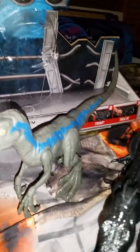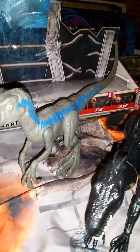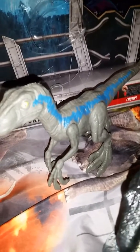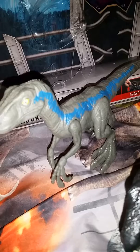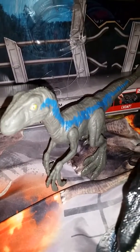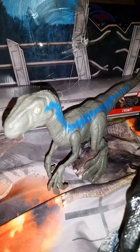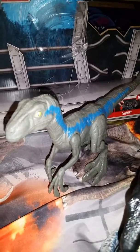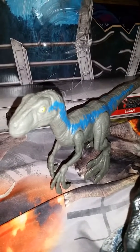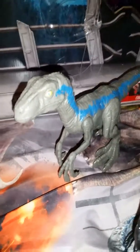Blue and the other Indoraptor right here. I hope you guys enjoyed this little vlog episode today. Please remember to strike that like button and hit that notification bell for more awesome Jurassic World toy updates. Please have an awesome day guys. Thank you for watching. Have a great night.